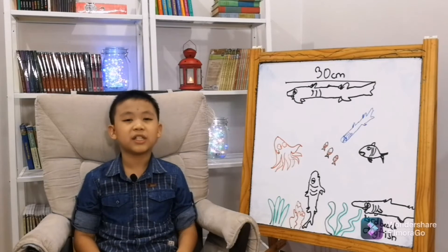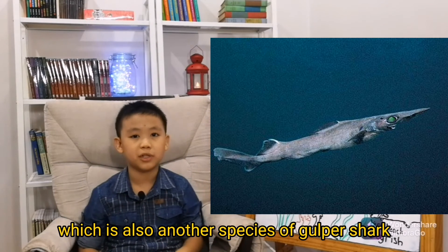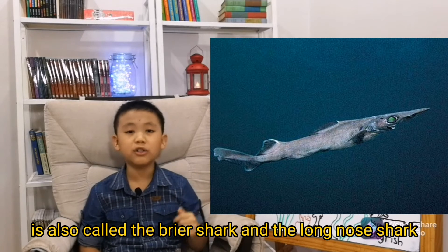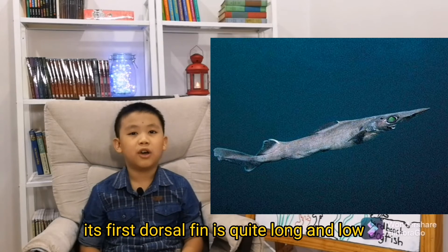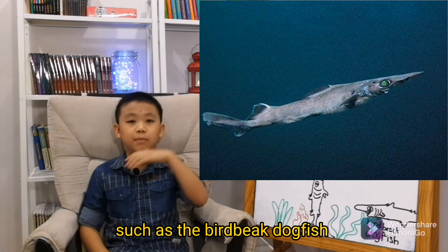The birdbeak dogfish, which is another species of gulper shark, is also called the rear shark and the long-nosed shark. Its first dorsal fin is quite long and low.